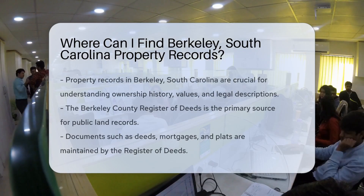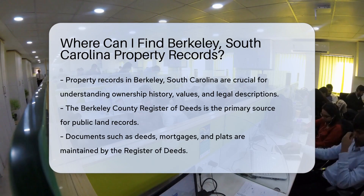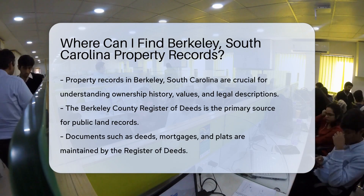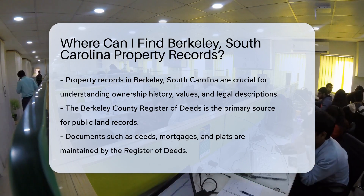In the quest for property records in Berkeley, South Carolina, one must know where to look. Property records are essential for a variety of reasons. They can reveal ownership history, property values, and legal descriptions.